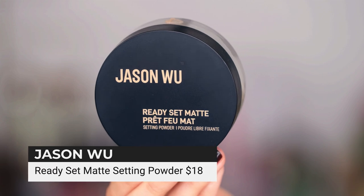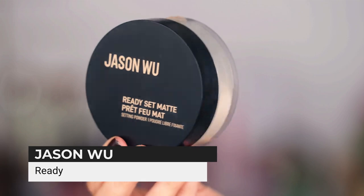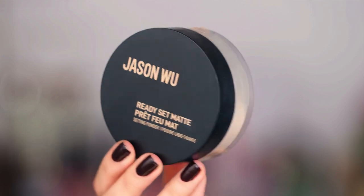Another drugstore option that has the same type of finish but has no fragrance in it — if you want a fragrance-free version with the same kind of coverage — is the Jason Wu setting powder. You can get this at Target. It's just kind of translucent but will really do a good job brightening and setting your makeup. You can do a nice bake with it.